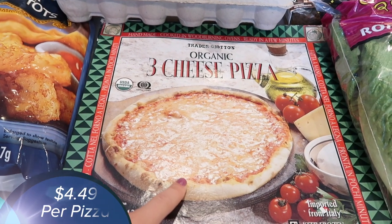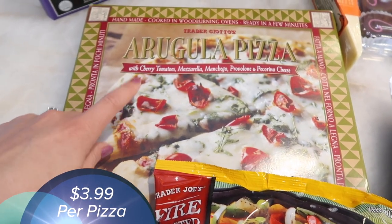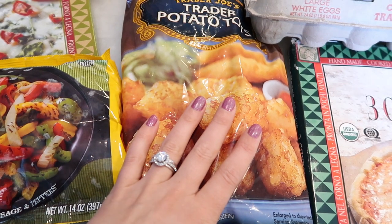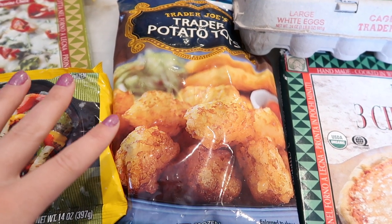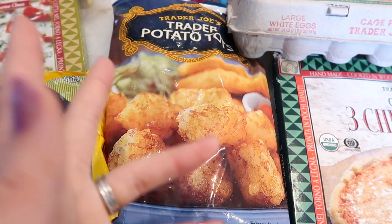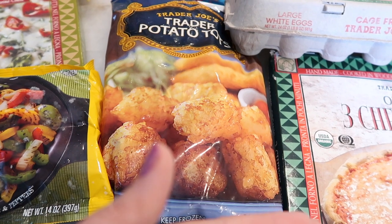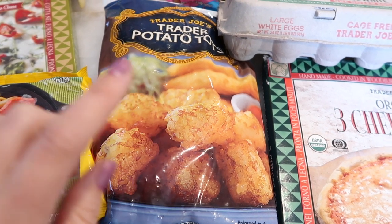Moving on to frozen items — we've been eating pizza probably once a week. I grabbed the three cheese this time and also the arugula pizza, which is one of our favorites — so delicious and very filling. I also grabbed some tater tots. I'm going to be doing my egg bake for Easter morning. I love my egg bake because you can pre-make it — I'll make it on Saturday, pop it in the fridge, and then Sunday morning pop it in the oven. Breakfast is ready and I don't have to lift a finger.